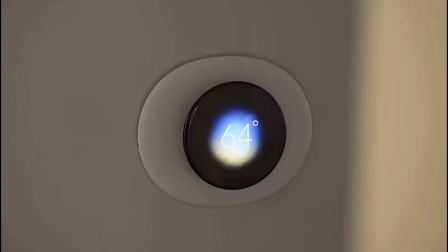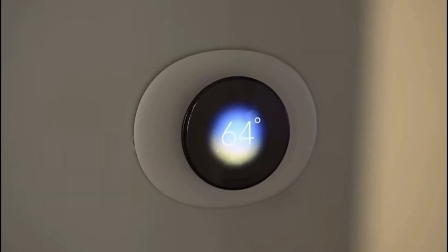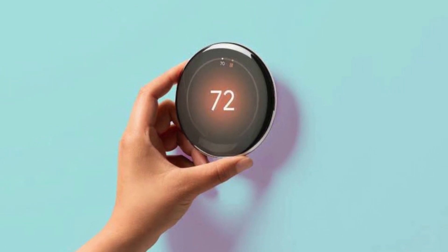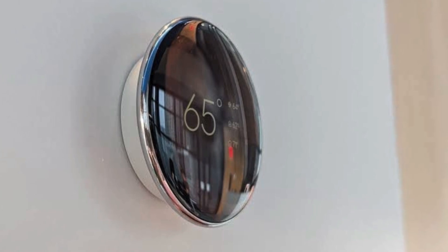The Nest Learning Thermostat is still a solid performer, offering great features, a user-friendly experience, and that signature Nest design. It's also compatible with a wide range of smart home ecosystems, although it doesn't play as nicely with Apple HomeKit as the Ecobee does. On the downside, the Nest doesn't come with a remote sensor like the Ecobee, so it might not be the best choice for larger homes with multiple rooms. And while it's still a great option, it's not quite as feature-packed as some of the newer smart thermostats on the market.